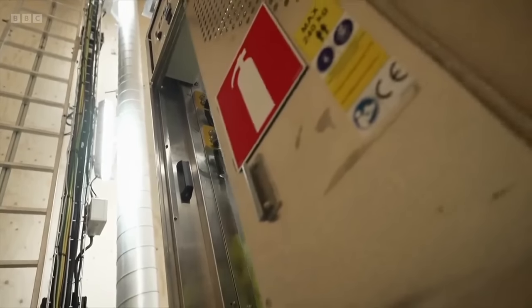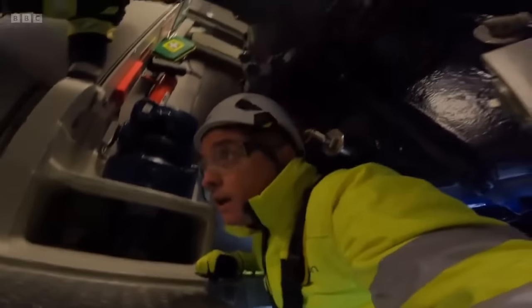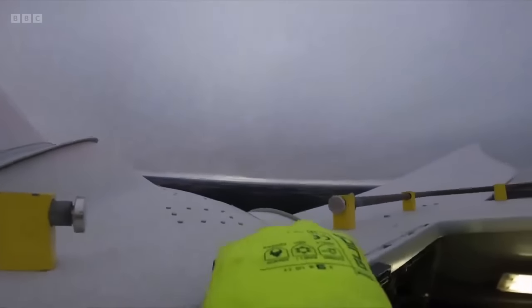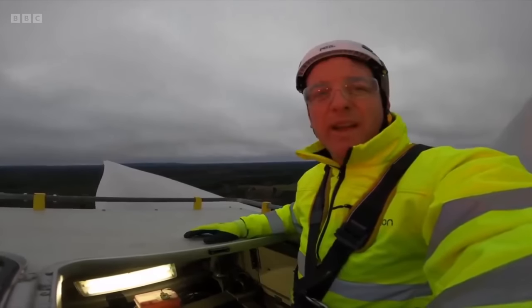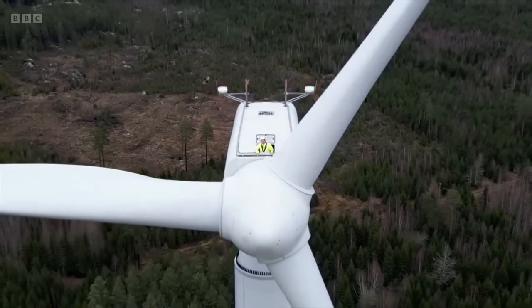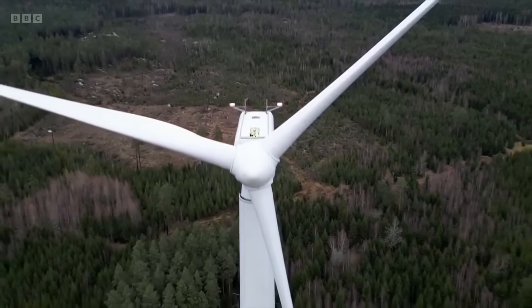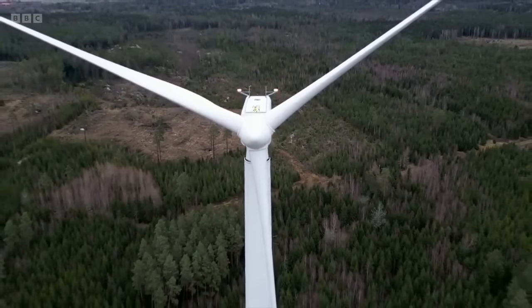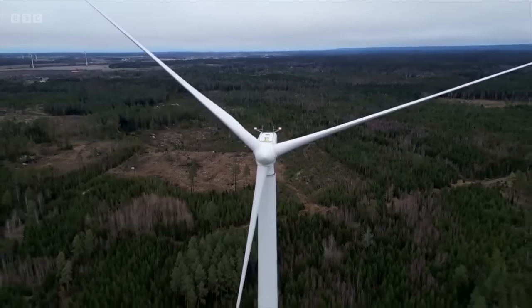We're the first journalists invited inside for a closer look. Wind power is already one of the cheapest and cleanest ways to generate electricity. Using wood could make it even greener. I'm now 105 meters up at the very top of the tower. These blades are, like almost all wind turbines, made out of fiberglass. The generator that I'm standing on is primarily made of steel. But the company who built the wooden tower say that by making the tower out of wood, it's storing carbon dioxide — it's carbon negative. And it's that carbon dioxide that's warming our planet.